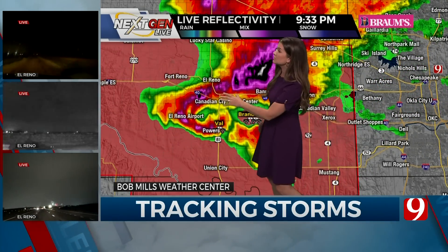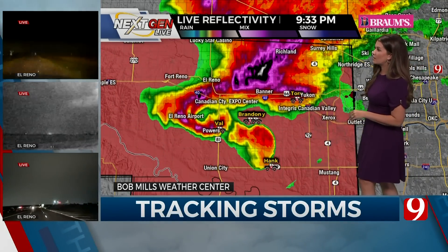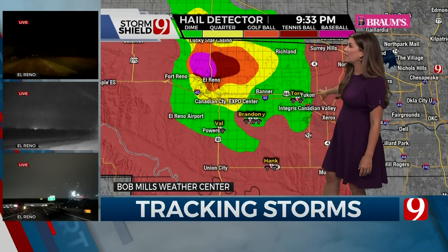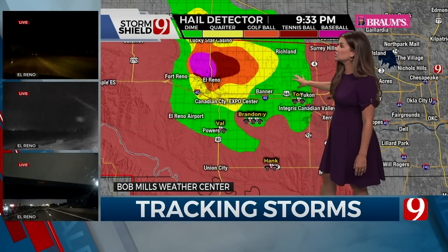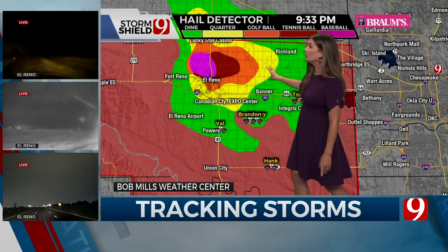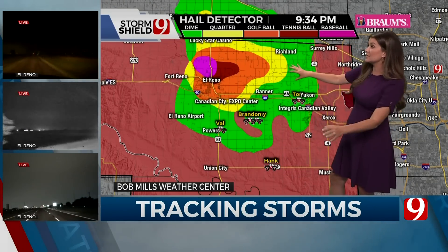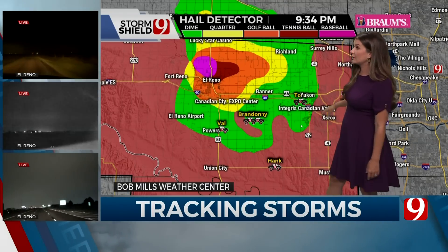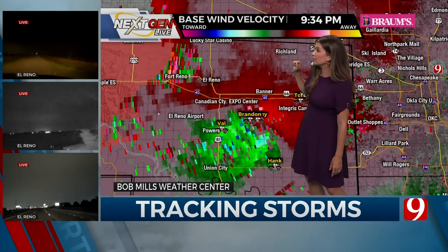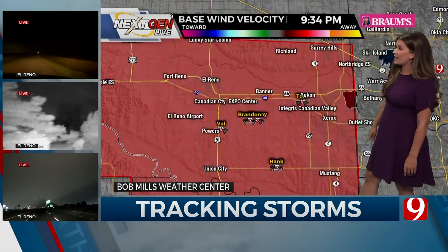We'll see what it does. Let's go back to the hail detector and see if the hail core has come down. I don't think it has. No, we're still getting very large hail from El Reno down to Banner—damaging hailstorm. This could be millions of dollars of hail damage coming out of this storm today in Canadian County, and it's coming towards Oklahoma County. Let's go back to velocity data and look for any areas of circulation—not seeing any areas of spin at the moment.